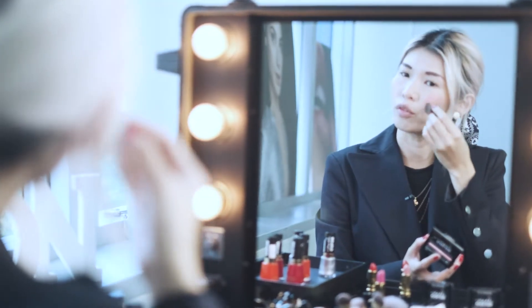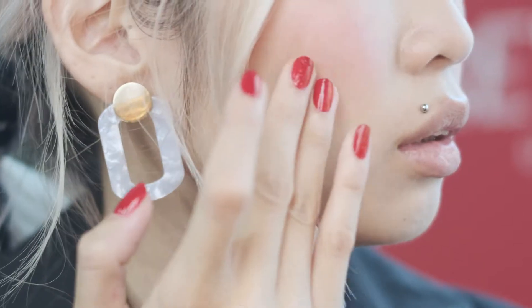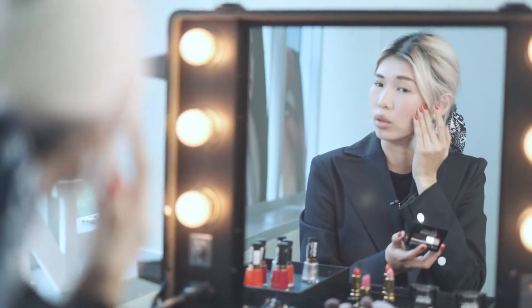So first up, I'll be using the new Chic Blusher colour. If you find that maybe you put too much, use your hand and then blend it out so that it looks a more natural look.